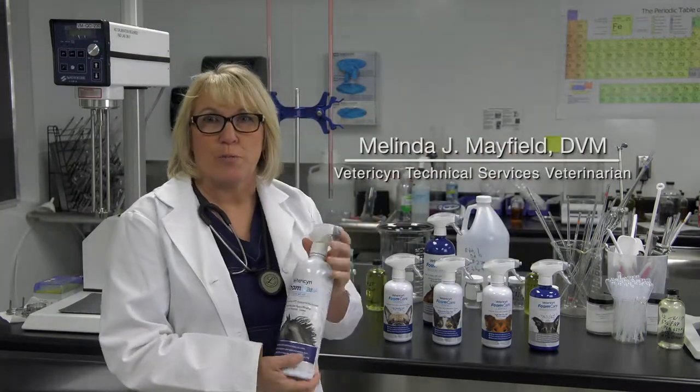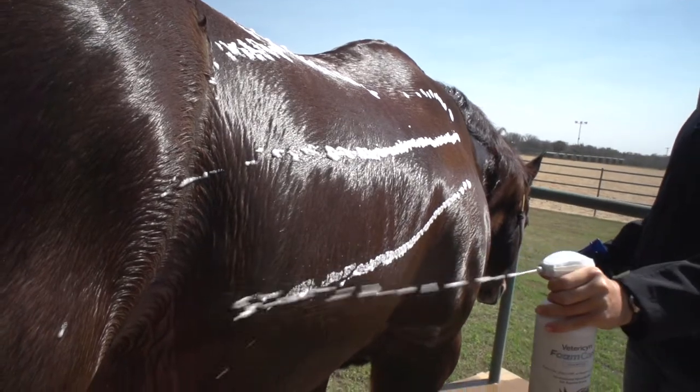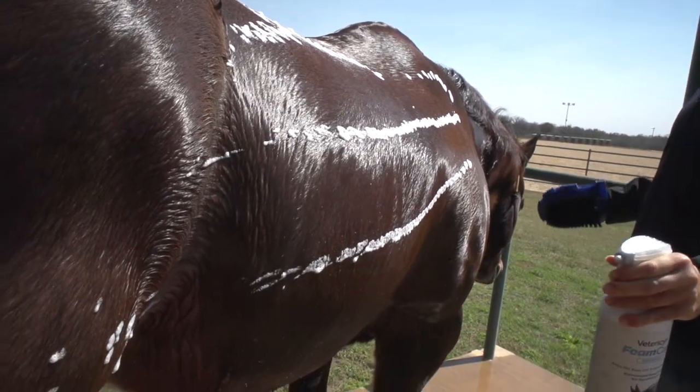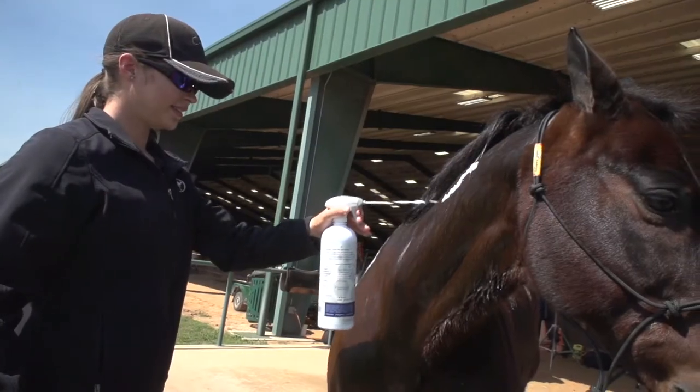Vetresen also produces a foam care shampoo for your equine pets. The Vetresen foam care comes out in an already foaming condition, making it easy to apply and easy to rinse off. And if you need a spot wash, it's ideal for that also.